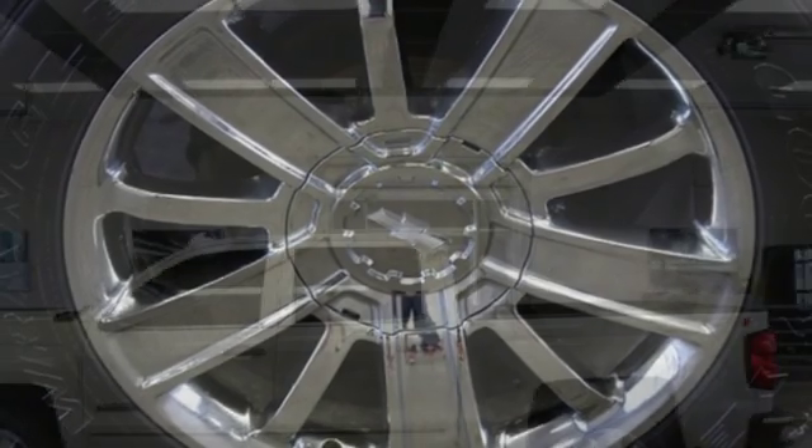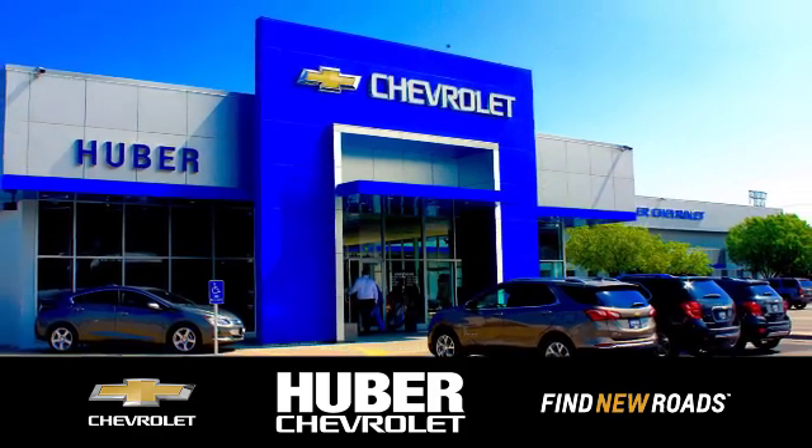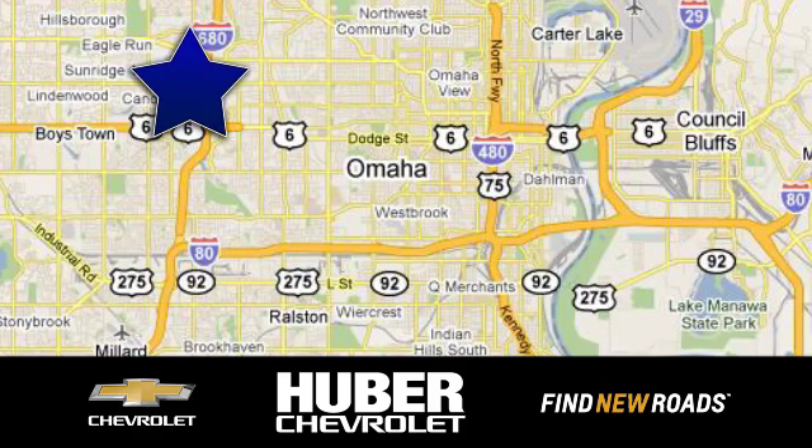It's stronger, smarter and more capable. Come in for a test drive today. Huber Chevrolet Cadillac, we're located on West Dodge Road in Omaha, Nebraska, on the northeast corner of 114th and East Dodge under the expressway.